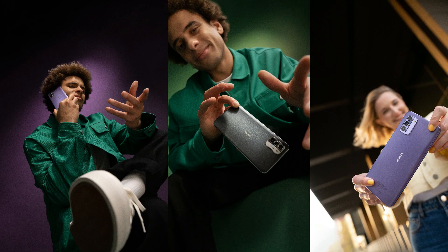All of this means the Nokia G42 5G is not only eco-friendly, but it's also meant to look new, feel new, and perform like new even years after purchase. That's the Nokia G42 5G — drop your thoughts in the comments below, and I hope to see you in the next one.